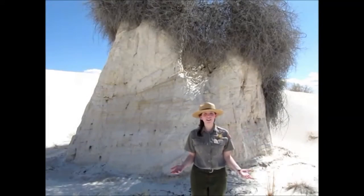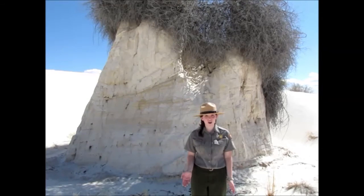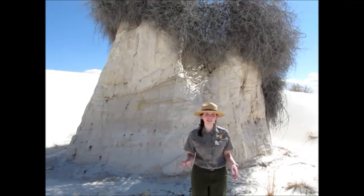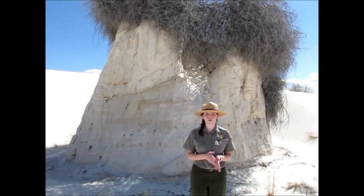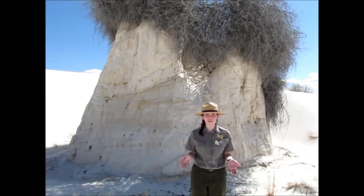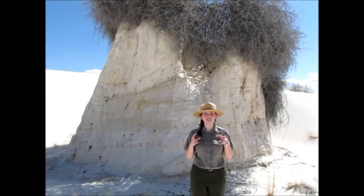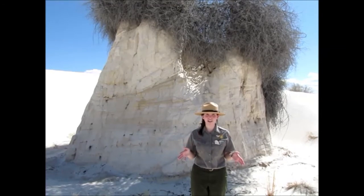So how do these plant pedestals form? Like all plants, the plants at White Sands National Monument need water to survive. The plant will send its roots deep down into the sand to reach the water table below, which is only about two and a half to three feet below the surface. As the water moves into the roots, a little bit of it gets dispersed into the sand around it. As gypsum sand gets wet and then dries, it hardens like plaster of Paris, forming a firm cast around the base of the plant.